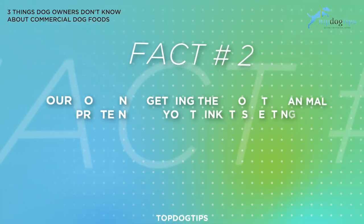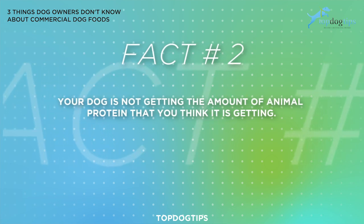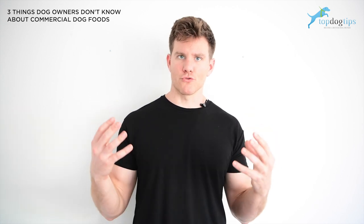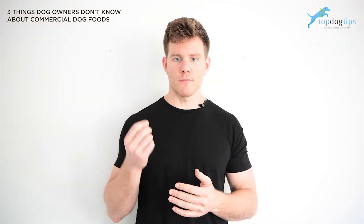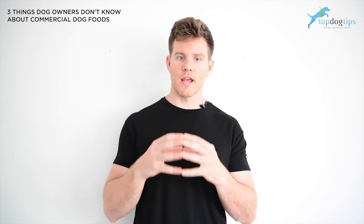Which leads me to fact number two: your dog is not getting the amount of animal protein that you think they are getting. You remember how I talked about the extrusion process? Not only does the extrusion process strip the animal protein of essential vitamins, minerals, and amino acids, but it also reduces the weight of the actual animal protein.